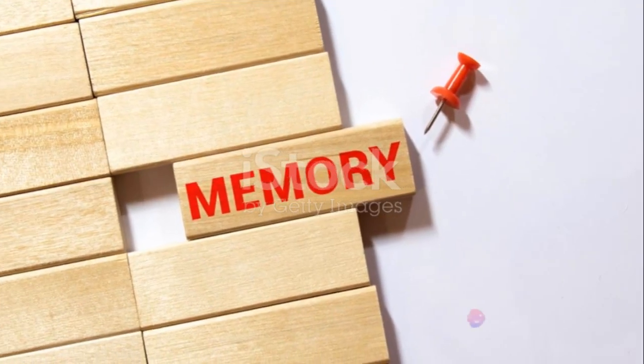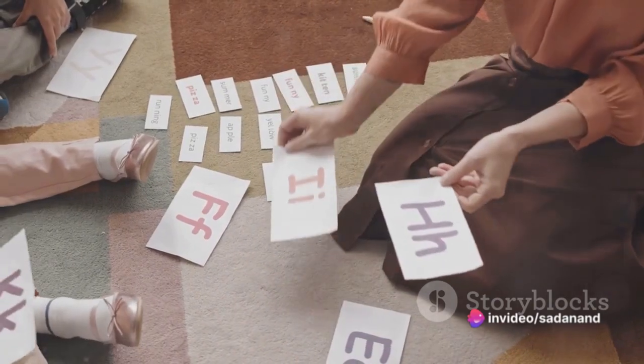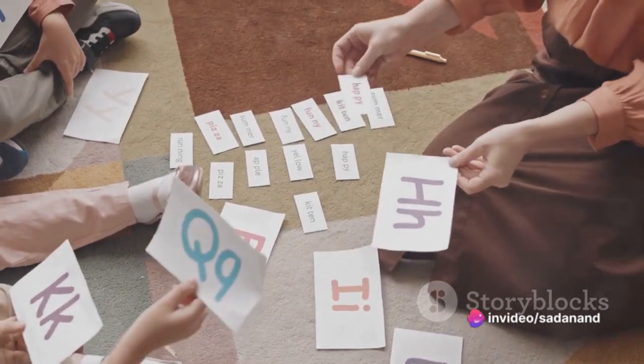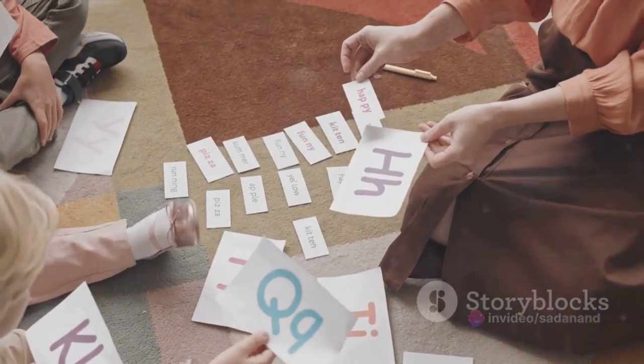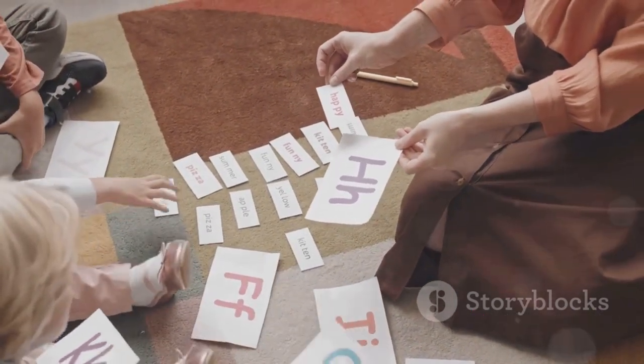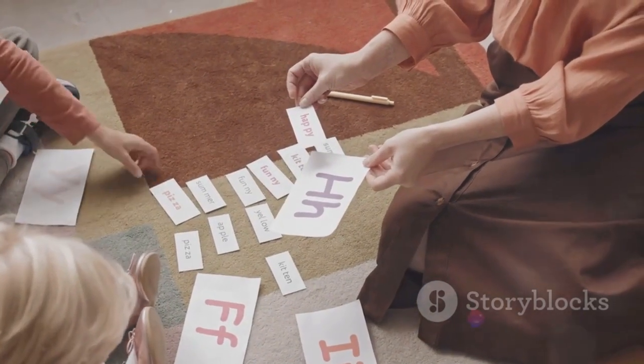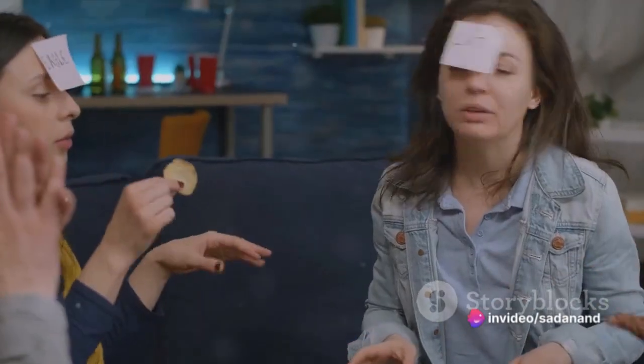We'll delve into 11 memory-boosting techniques. These include creating acronyms and acrostics, using music and rhyming mnemonics, chunking information into manageable pieces, building a memory palace, writing things down, using spaced repetition, and making visual connections.